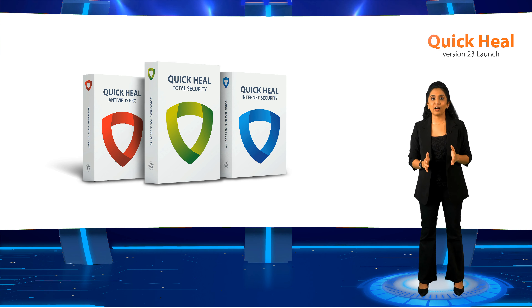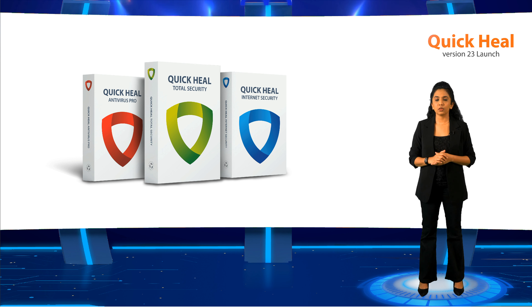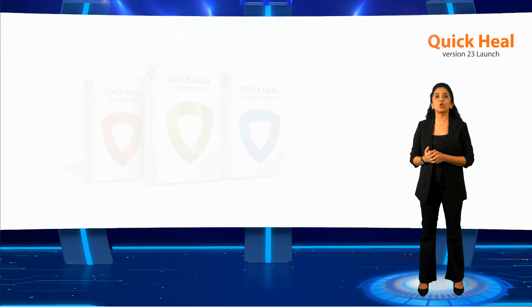I love how that new product looks. Let me tell you exactly what's new in Quick Heal version 23. Sanjay spoke about our relentless efforts to secure your peace — let me deconstruct that a little bit. Over the years we have consistently tried to deliver peace of mind to our customers by providing smart solutions that secure our consumers and their loved ones in real time by leveraging GoDeep.AI.